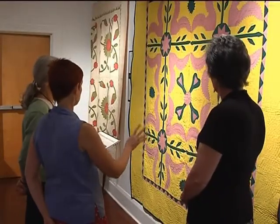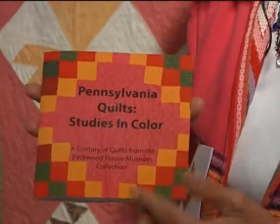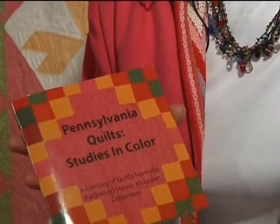And only recently, with the formation of the committee to put on the exhibit, did we really find out how extraordinary and unique our collection is. I spent some time in the gallery with committee co-chairs Sherry Walter and Ruth Burnham to talk about the display entitled Pennsylvania Quilts: Studies in Color.